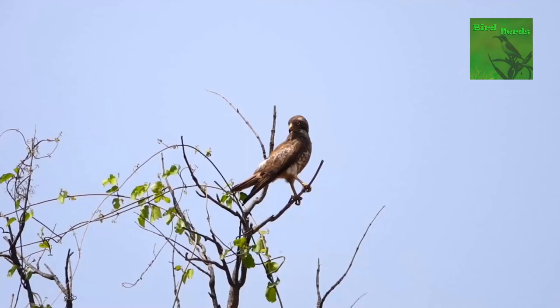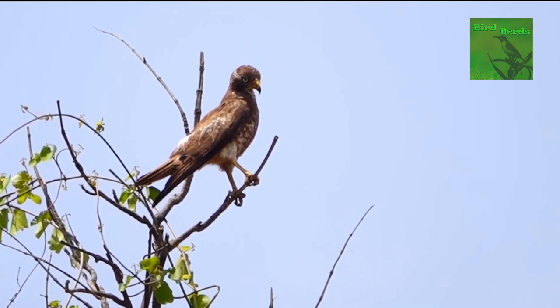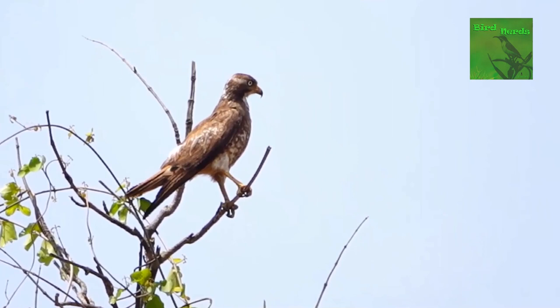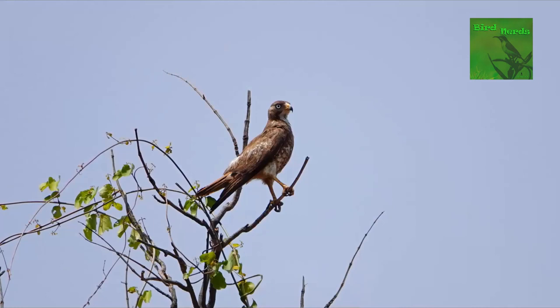Another raptor seen in this area is the white-eyed buzzard. It gets its unique name due to its eye colour — in adult birds, the iris is white. I would like to point out that the juvenile and immature of this species have brown irises. Generally, all juveniles and immature birds do not have the adult plumage and features, hence their identification is even more difficult unless seen along with birds of the same species. Coming back to the buzzards, they are medium-sized raptors — much larger than the falcons but smaller than the eagles.